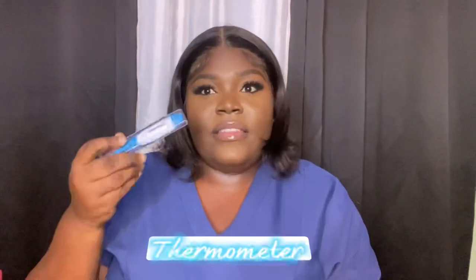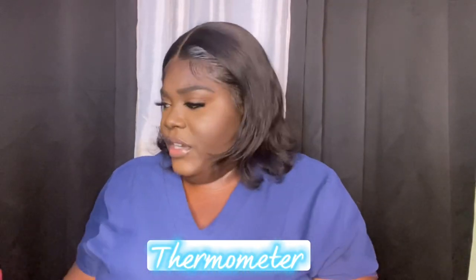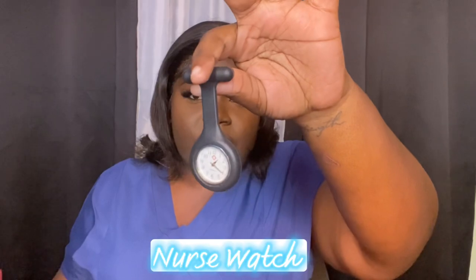You must have a thermometer — mine comes in a case. In first year they advise you to buy the alcohol glass thermometer, and after that you get the regular digital one. I also have a nursing watch so I don't have to continuously touch my phone to record the time when I give medications or count respirations. And I have a tape measure, because when doing an abdominal assessment — for example, measuring the width of the abdomen — you need to track patient progress, especially with kidney failure patients.